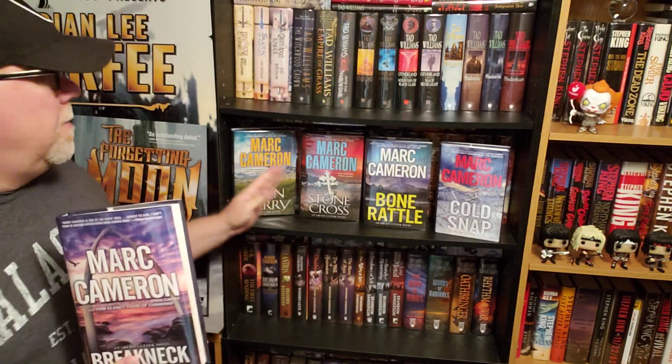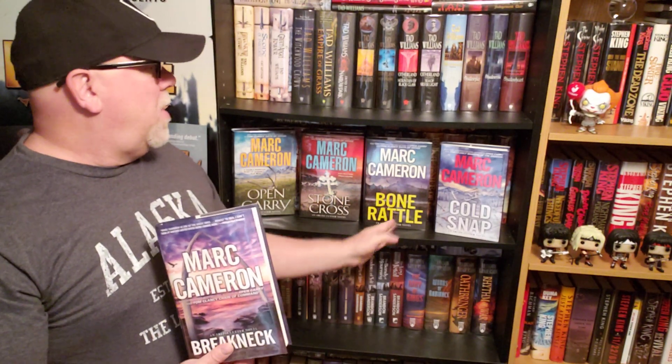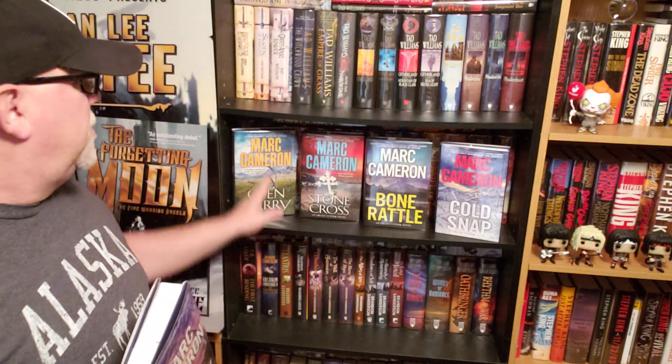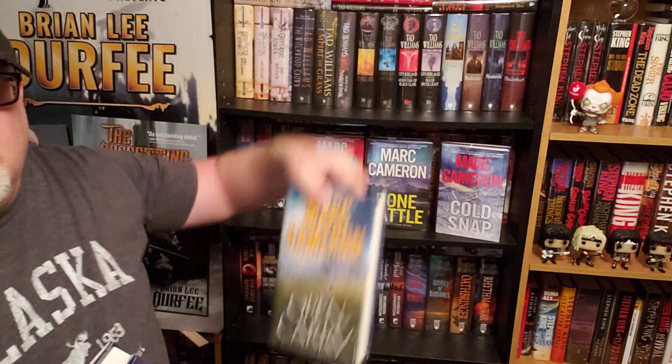I've got book number one, Open Carry, right here. Book number two, Stone Cross. Three, Bone Rattle. Cold Snap is four. This one is five, Breakneck. I have reviewed all of these books on my channel, so if you want to watch the reviews, just type in Open Carry and my last name into your search bar on YouTube, and the review will magically show up on your screen. That's how the internet works.